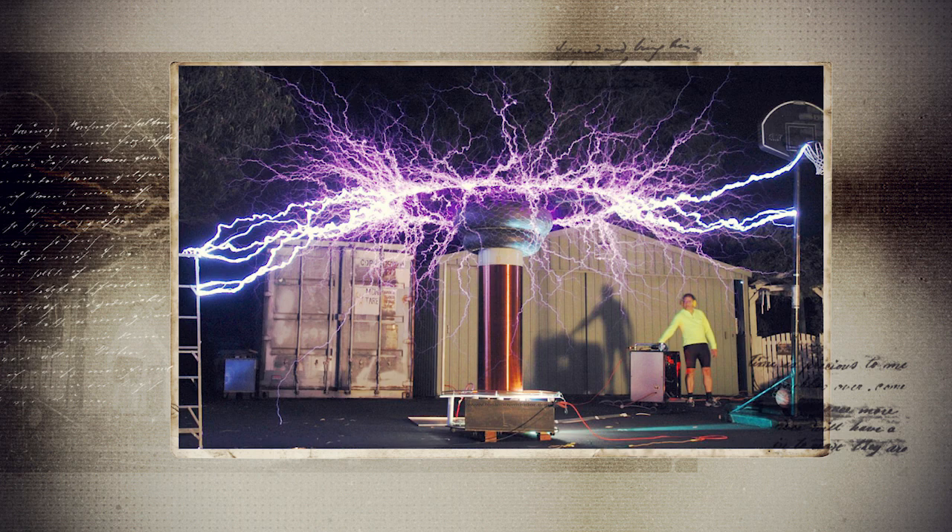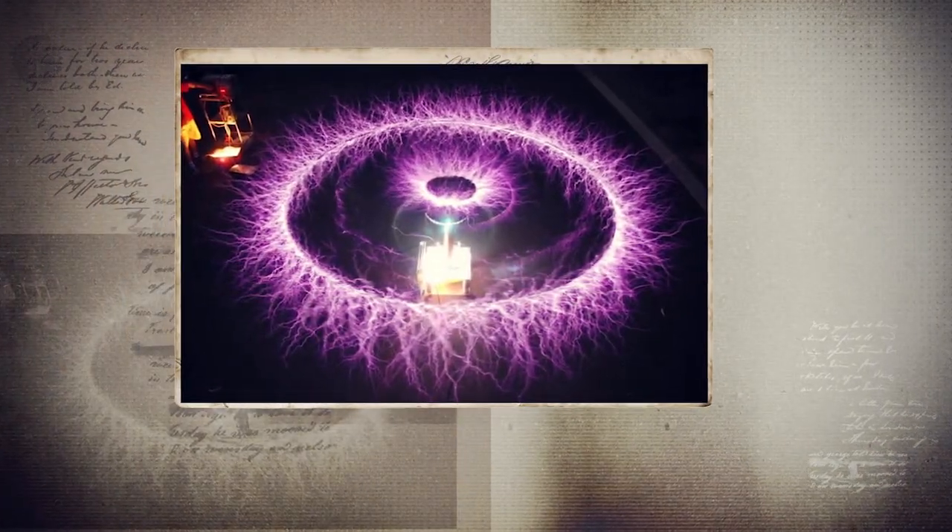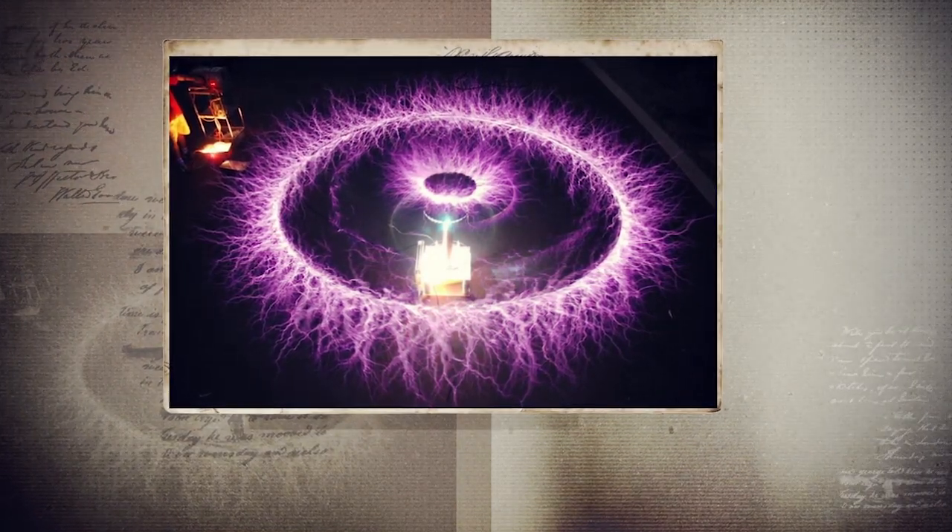Today, the Tesla coil is mostly used for entertainment and can be seen in places like science centers. Some elements are, however, used in radios. Why the Tesla coil is important is because it helped engineers understand the nature of electricity better and how to use it.